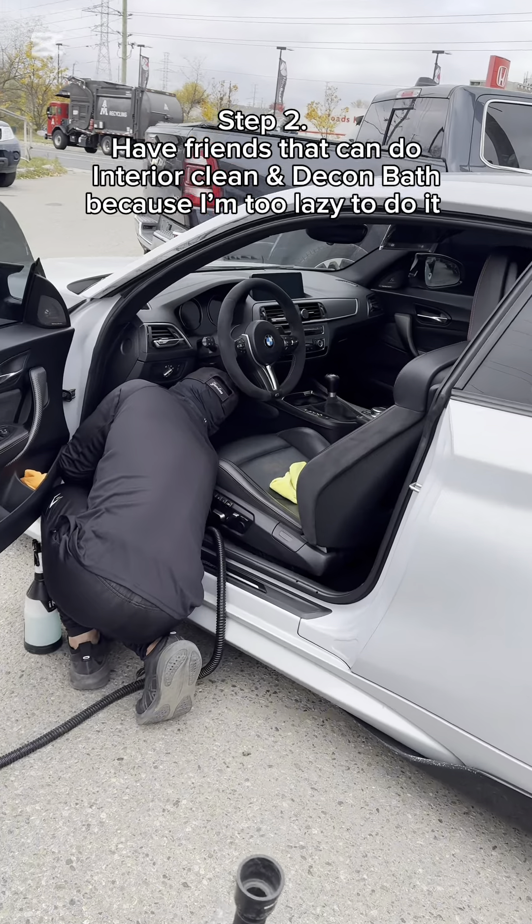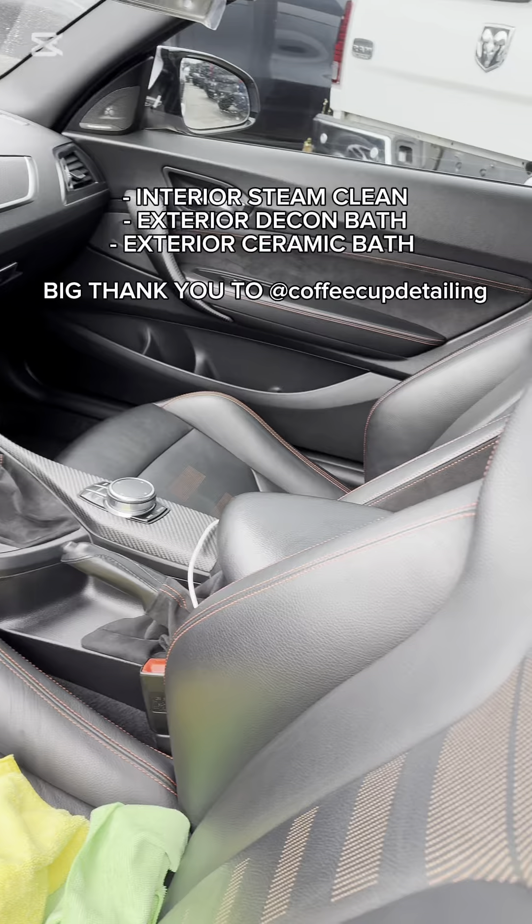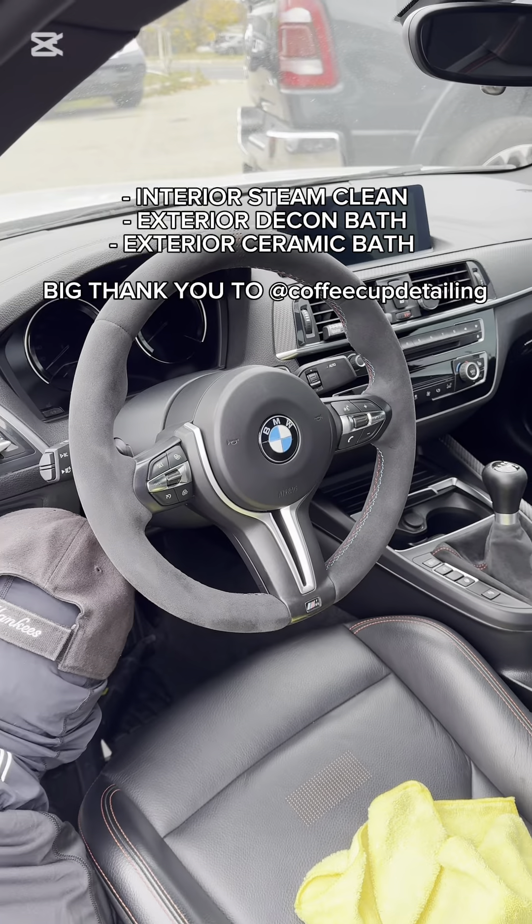I don't bother this guy too much, but he is cleaning the shit out of my car. I typically keep my cars clean, but I like to do a very deep dive and detail it right before winter storage.